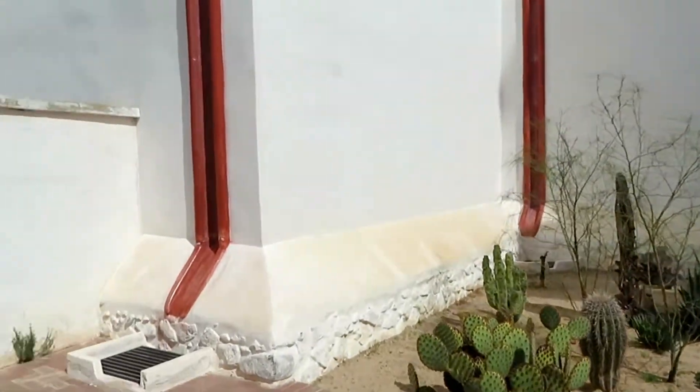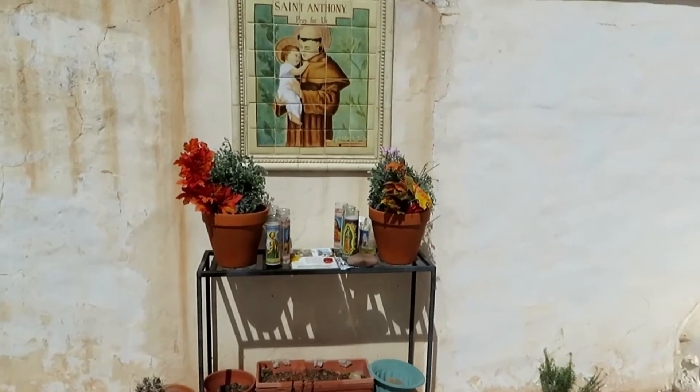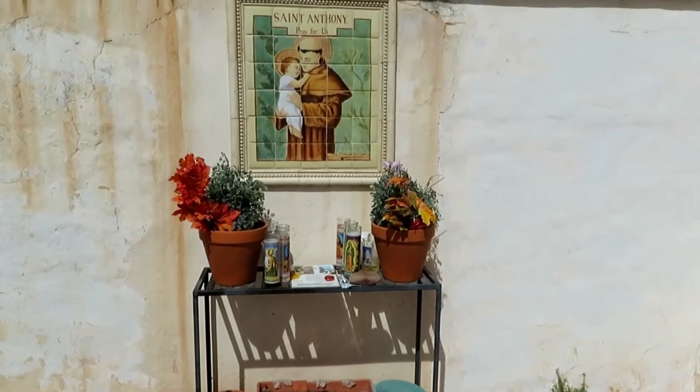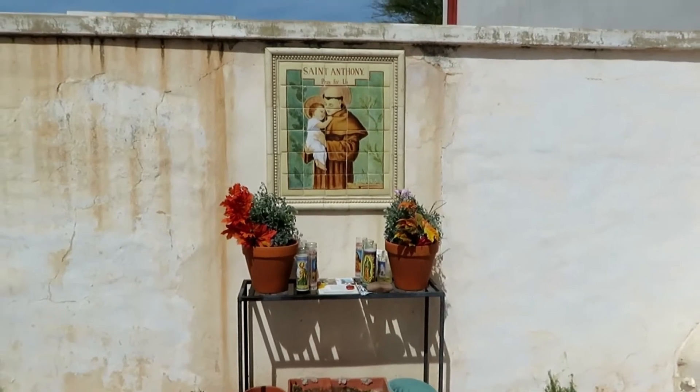Just another little monument here. That's St. Anthony. And I'm going to go down towards the gift shop and then we're going to go up the hill.